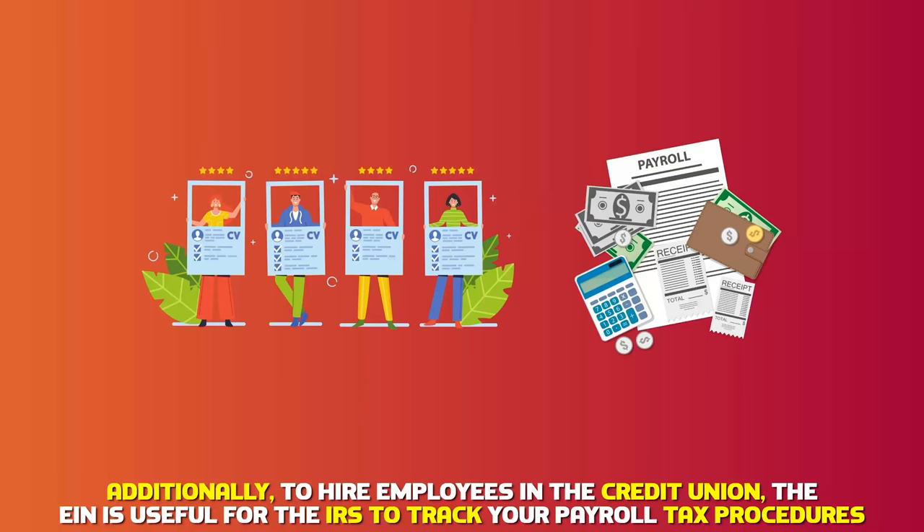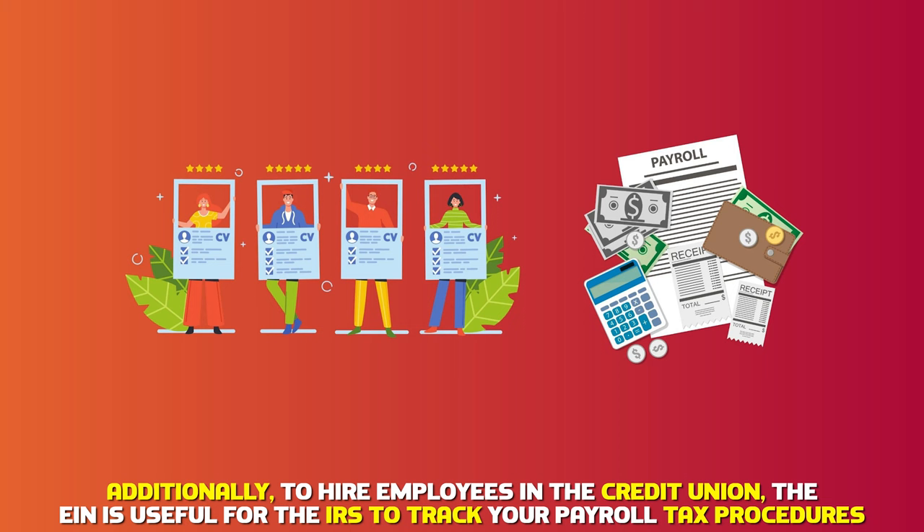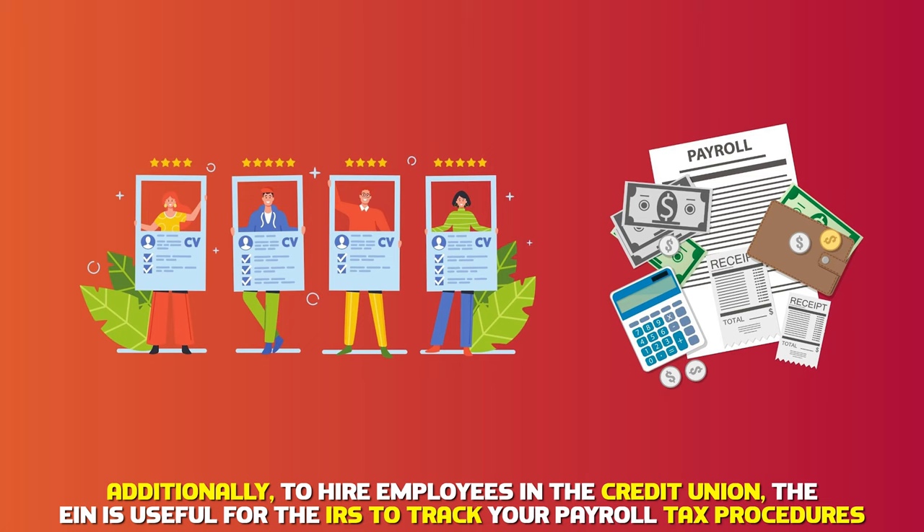Additionally, to hire employees in the credit union, the EIN is useful for the IRS to track your payroll tax procedures.